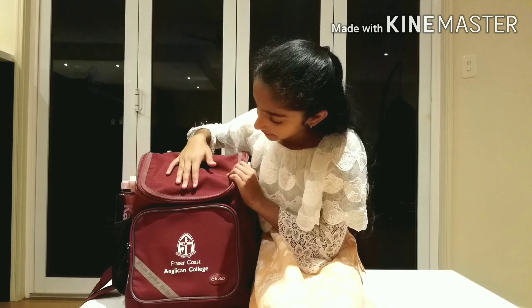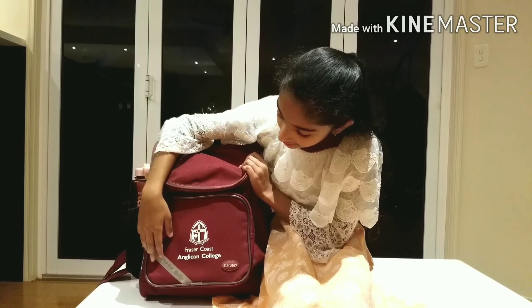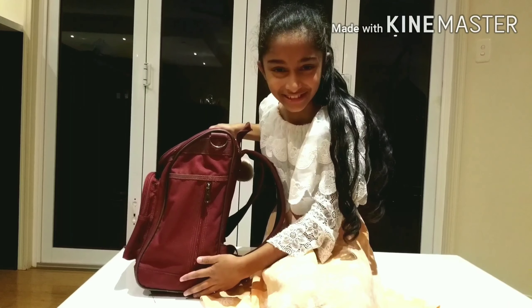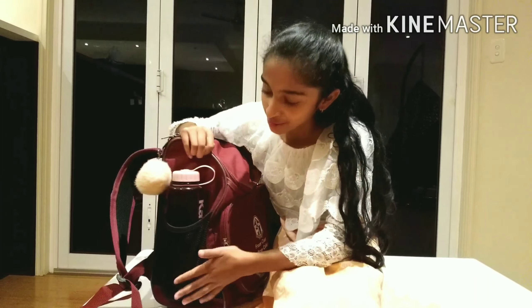So there is a big pouch here to put like my essential stuff. There's like this little pouch here so I like to put tiny things. There's another pouch here but I really don't use it. There's one at the top and of course there's a water bottle pouch.